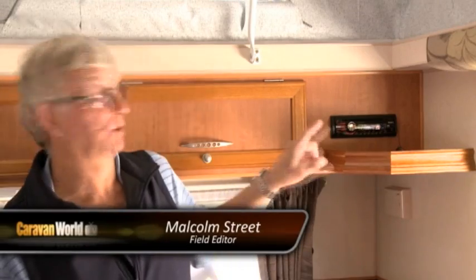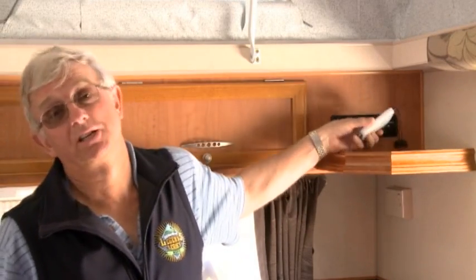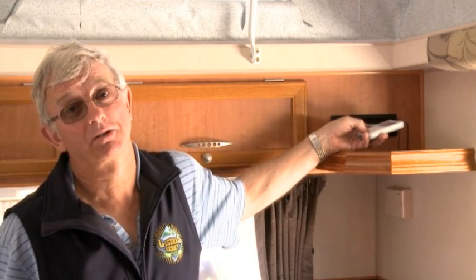One of the good little things in this van is this shelf right here. It's not only good for your keys and torches to be handy by the door, but it also has a little shelf for your iPod which plugs into the adjacent radio. Many vans don't have that feature, and you can play your music straight away.